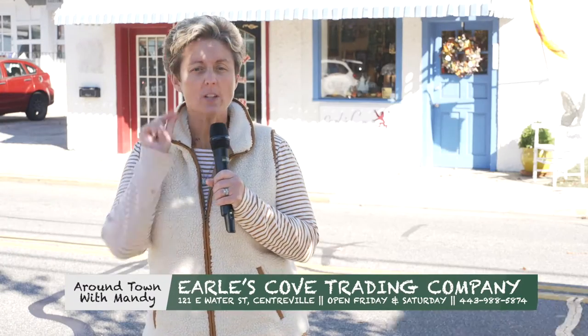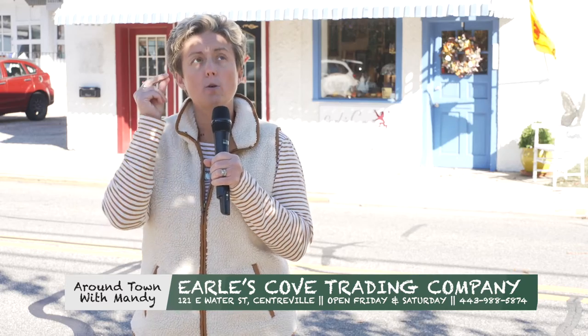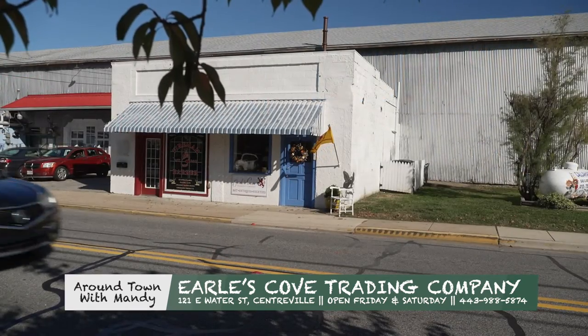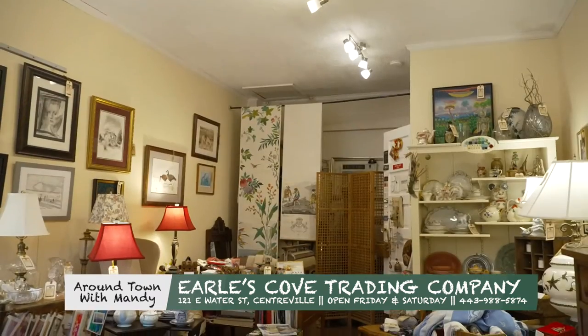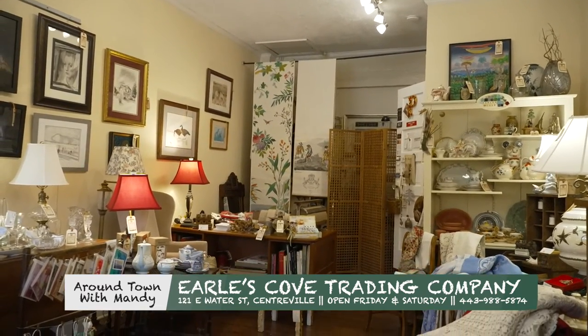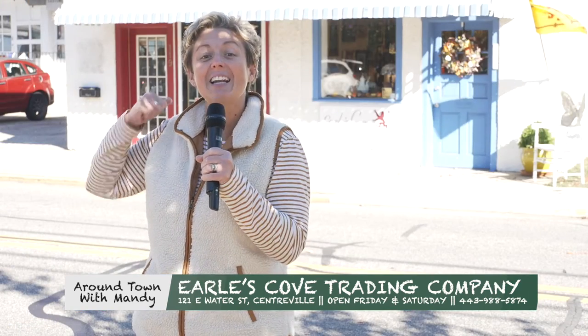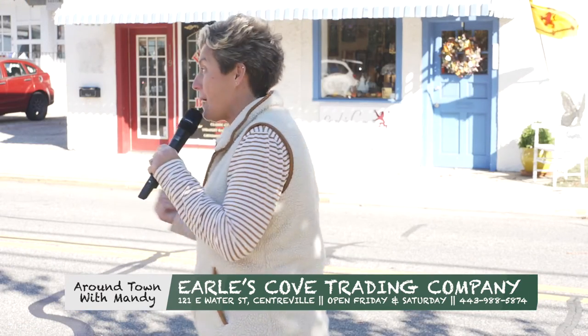I found a quite little shop right behind me that's got the most unique treasures for anyone. So I thought we'd go in and meet the shop owner and see what types of treasures may be inside Earl's Cove. Let's go!